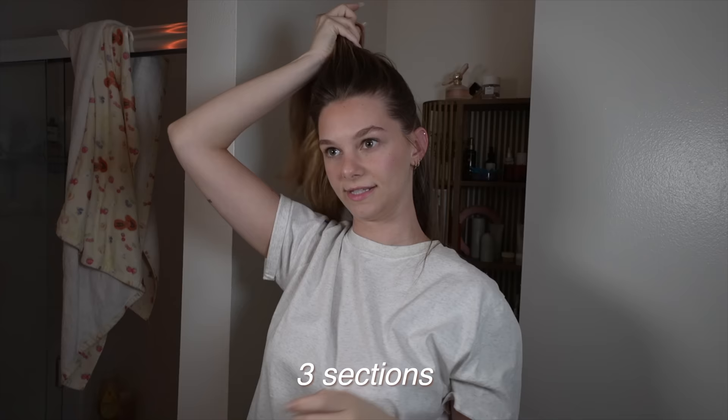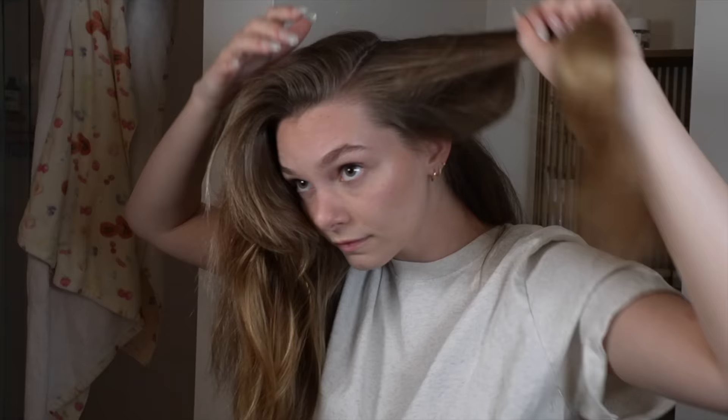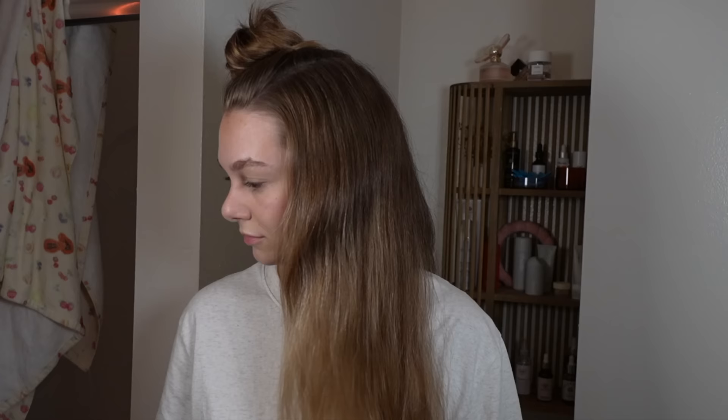I work in three sections: bottom section, side sections, and mohawk middle section. I go right where my curtain bangs kind of start and go straight back. I do one side at a time so there's less hair in my face.